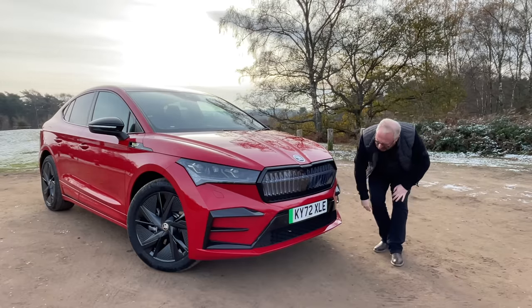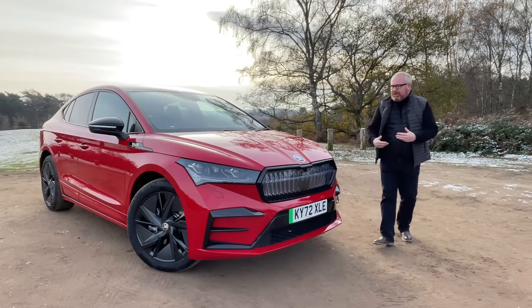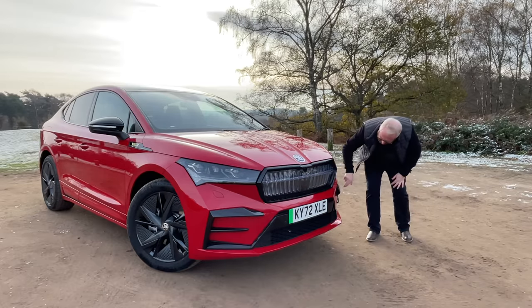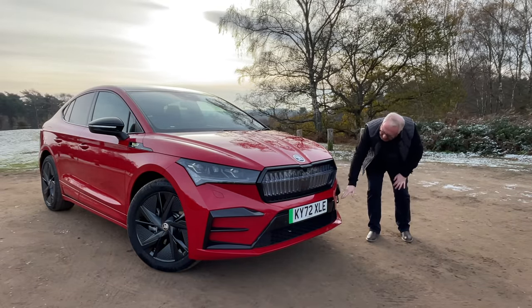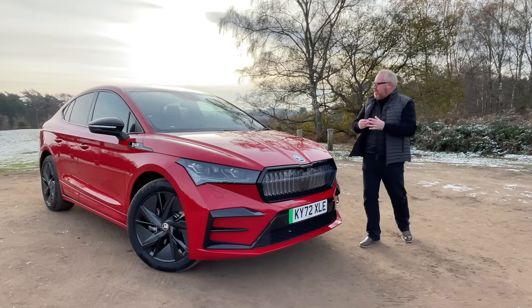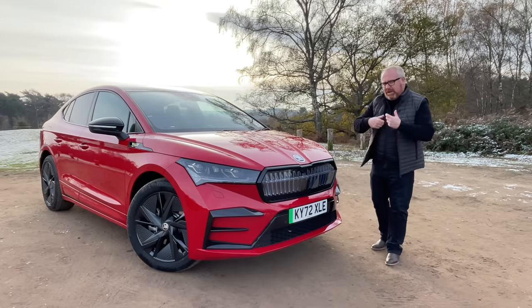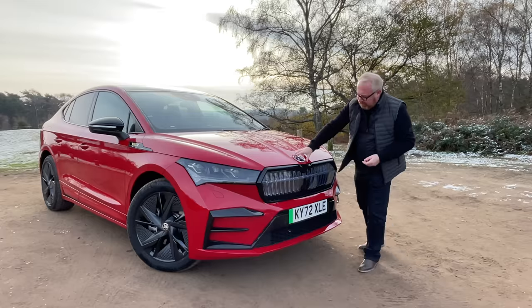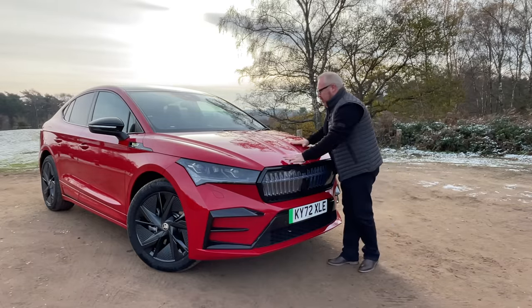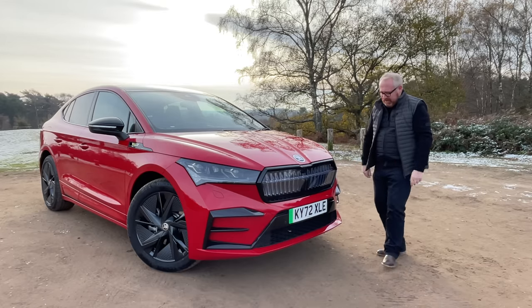Cooling is done at the bottom, as you'd expect — all the airflow goes in through there. On the Sportline car you get black addenda, but with the VRS you get an extra kind of fin as well. The VRS gets everything blacked out, giving it a more mean and muscular look. You get the big proud Skoda badge inset into the bonnet and twin bonnet bulges that sit atop this crystal face. It's a good-looking car from the front.